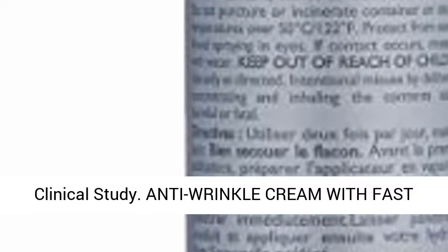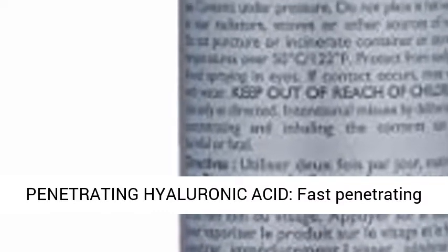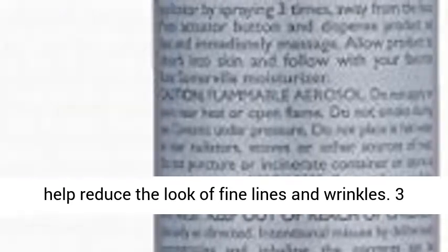Anti-wrinkle cream with fast-penetrating hyaluronic acid. Fast-penetrating hyaluronic acid produces deep, long-lasting hydration to improve skin's appearance and to help reduce the look of fine lines and wrinkles.